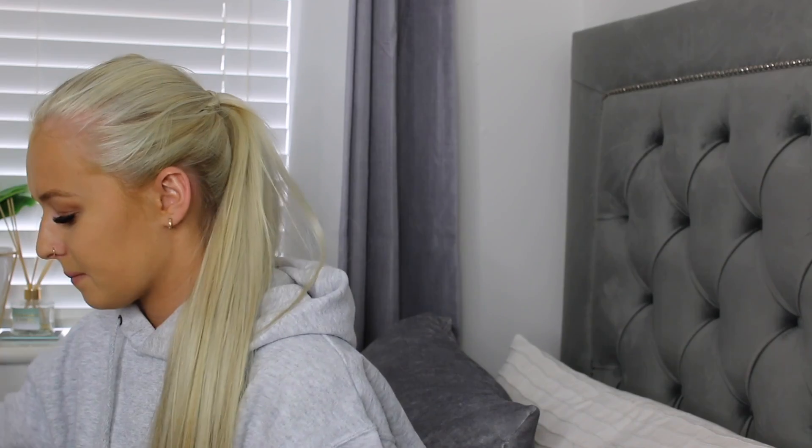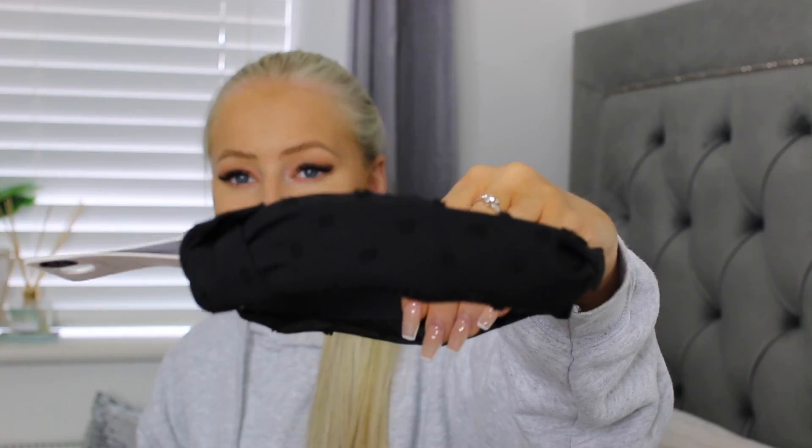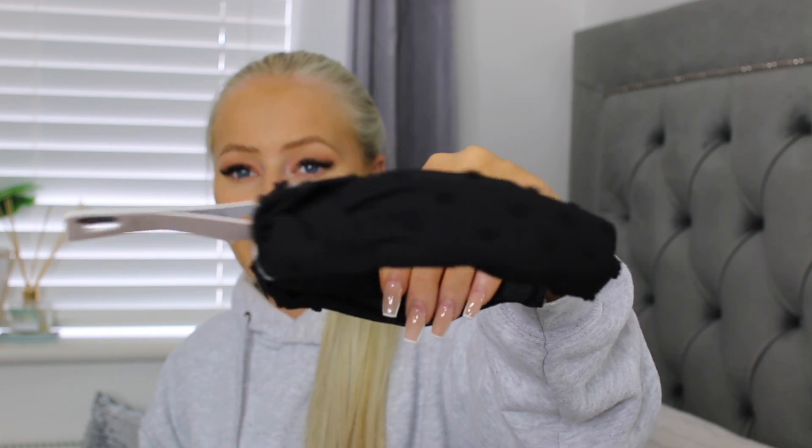I also picked up a little headband. I thought this would look really nice in autumn — it has a little knot on the top. This cost me two pounds, a nice little bargain.